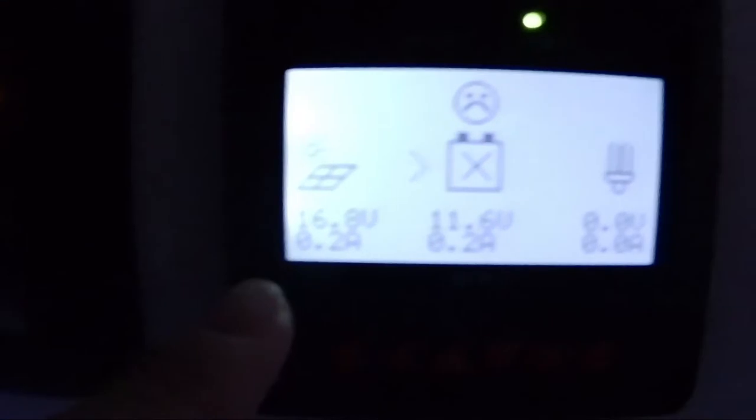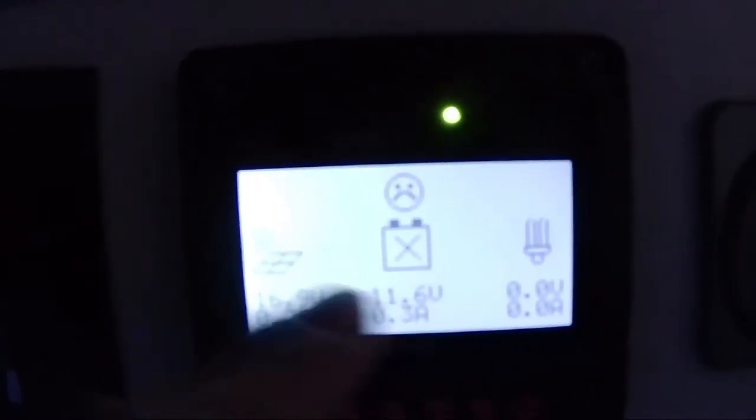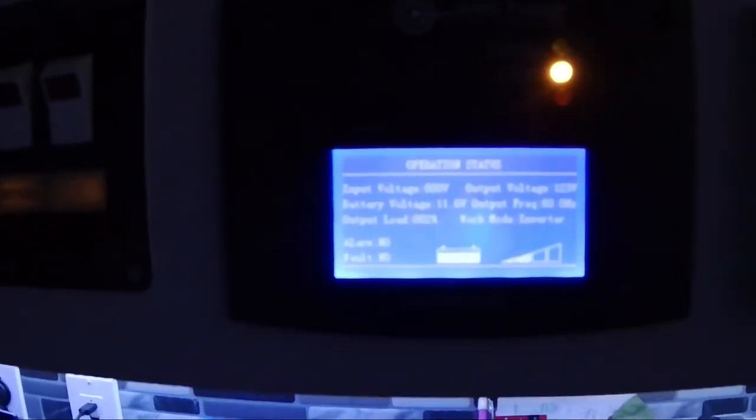You can see here that the panels are only producing 16.8 volts, 0.2 amps. I've got a frown face here because the inverter is running, I've got the TV on, I made coffee. We're at 11.6 volts — that's fine. The Victron is showing that I'm at 67%, which is fine, so we have power.